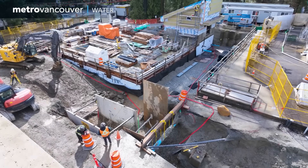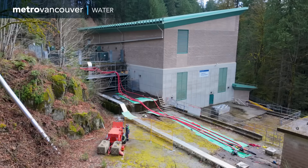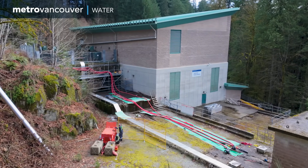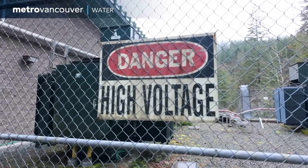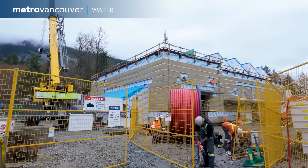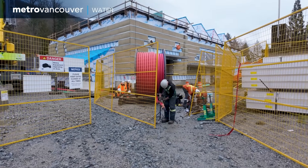Nate Weber is leading a project that will provide backup power for this water pump station, which helps provide drinking water to one-third of the region. If power is knocked out due to an earthquake, windstorm, or other event, then the new backup system will take over. It's critical, especially during climate change, as we have more instances of power outages and longer durations of outages.